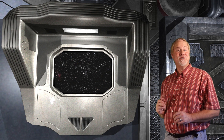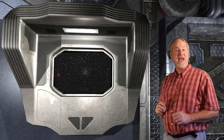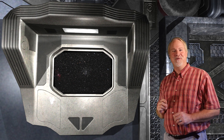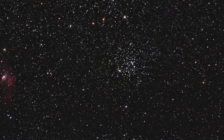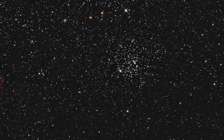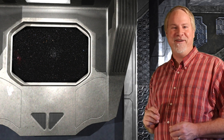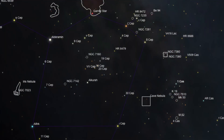Messier 52 is an open cluster located in a rich Milky Way field near the far western edge of Cassiopeia. This cluster was discovered by Charles Messier in 1774. With a total magnitude of 7.3, we can see M52 as a nebulous patch in a good pair of binoculars or finder scopes. In a 4-inch telescope, it appears as a rich, compressed cluster containing about 200 stars of 7th magnitude and fainter. To find M52, we'll be starting from the bright 2nd magnitude star Alderamin, also known as Alpha Cephei.